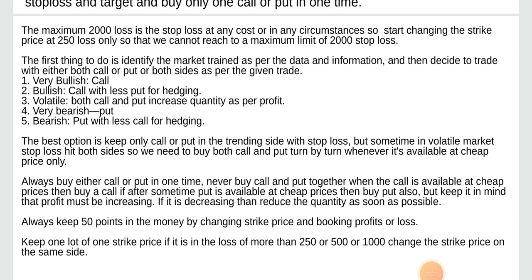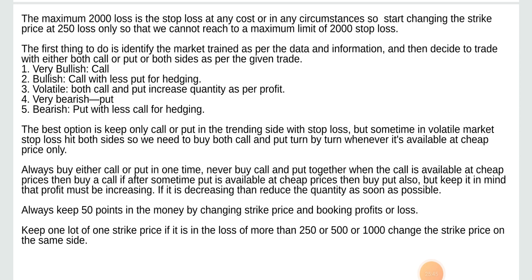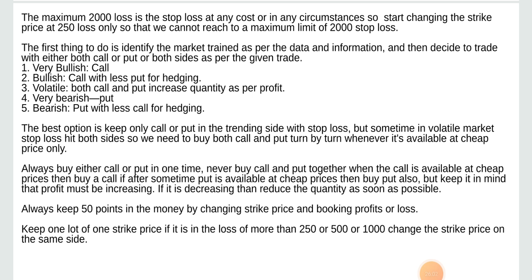Trading direction options: Very bullish — call with less put for hedging. Volatile — both call and put, increase quantity as per profit. Very bearish — put only. Bearish — put with less call for hedging. The best option is to keep only call or put on the trending side with stop loss. But sometimes in a volatile market, stop loss hits both sides. So we need to buy both call and put turn by turn whenever available at cheap price only. Always buy either call or put at one time. Never buy call and put together when the call is available at cheap prices; then buy call. If after some time put is available at cheap prices, then buy put also. But keep in mind that profit must be increasing — if it is decreasing, reduce the quantity as soon as possible.